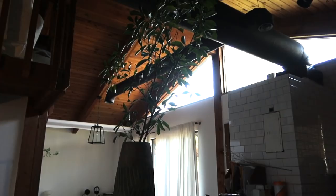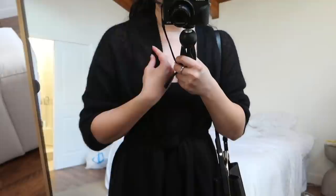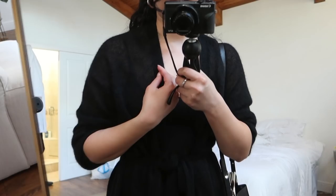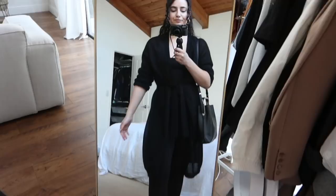I'm wearing this unitard from L&A, and this very kind of sheer, lightweight cardigan. I forgot the brand, but I got it on Net-a-Porter day. Same bag as always, and my Proenza Birkenstocks. All black on Valentine's Day.